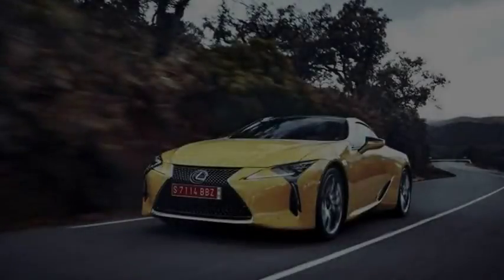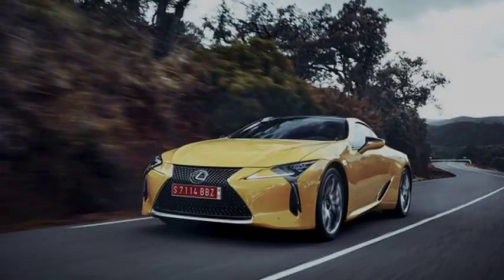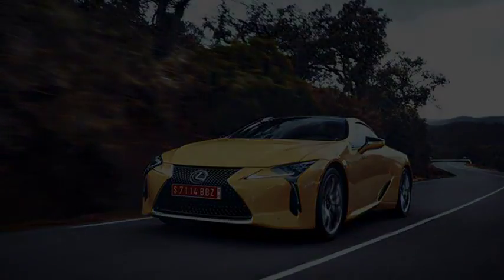And if you happen to be sitting opposite the chauffeur in the right rear easy chair, Lexus claims best-in-class legroom with the seat fully reclined and the front passenger seat leaned up against the dash.